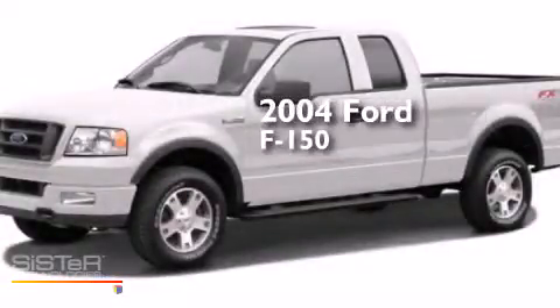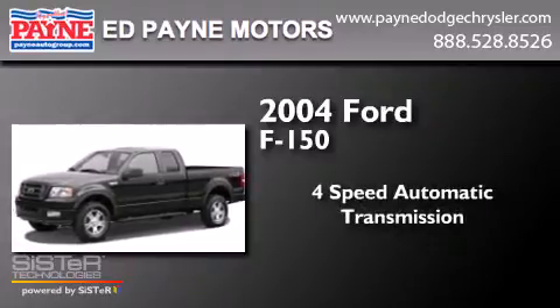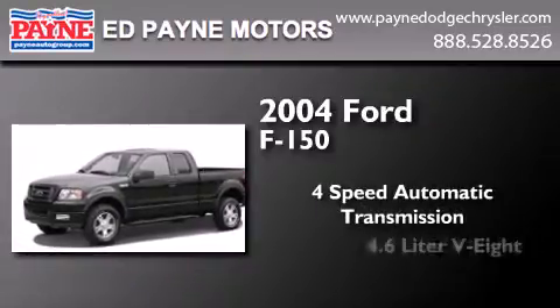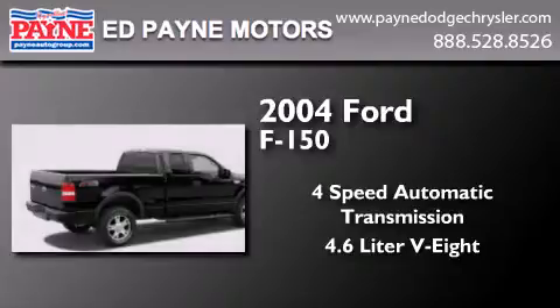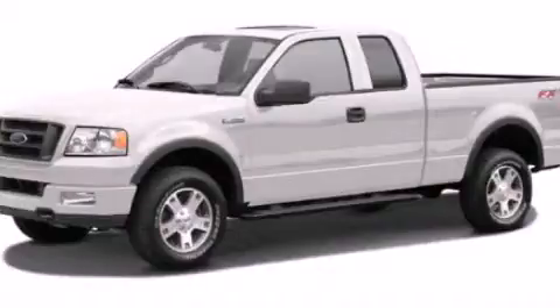This is a 2004 Ford F-150. This truck has a 4-speed automatic transmission and a 4.6-liter V8. Stop by today and test drive this automobile for yourself.